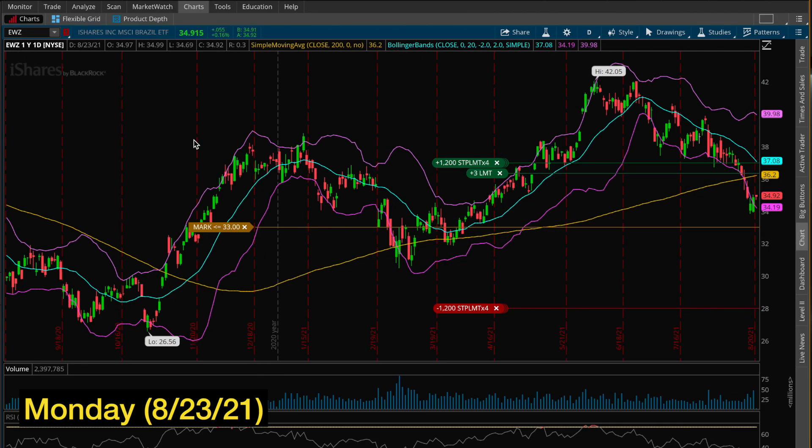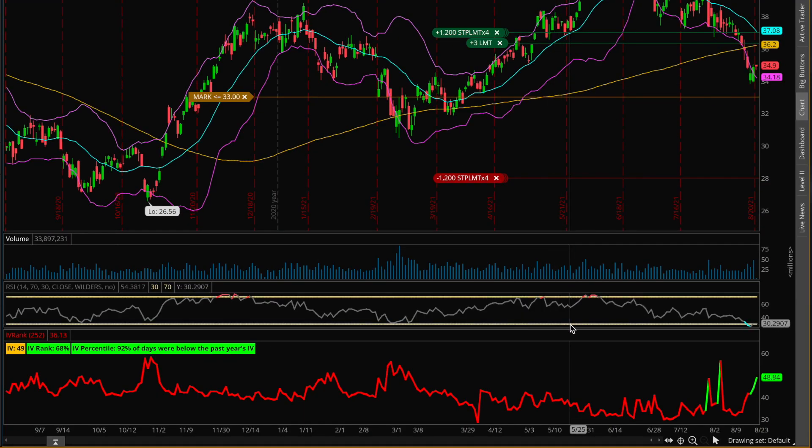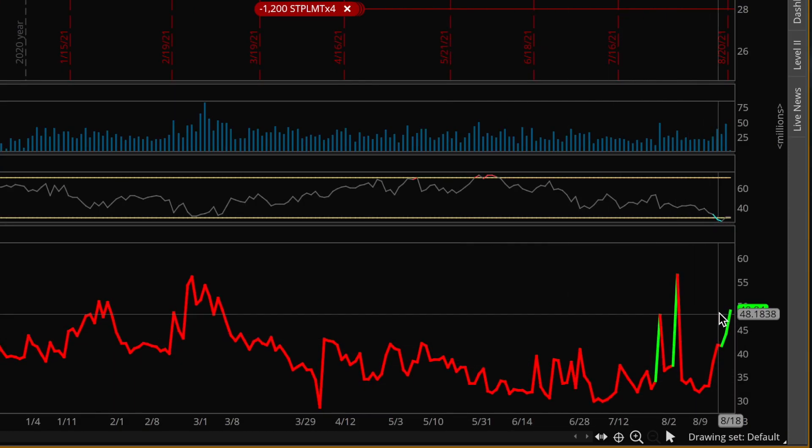Today is Monday, August 23rd, and the stock we're looking at is EWZ, which is actually an ETF that tracks the Brazilian equity markets. The main thing that caught my eye is the implied volatility — we're seeing a huge explosion all the way up to about 48.84%, which is very high for a broad market ETF. Typically these kinds of products have implied volatilities around 20 to 30%. So seeing an ETF with almost 50% implied volatility means the options on EWZ are going to be a lot more expensive than usual, making it advantageous to be selling them.